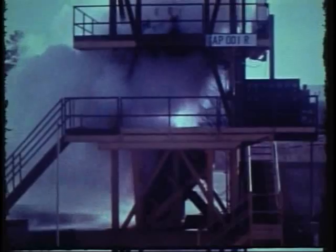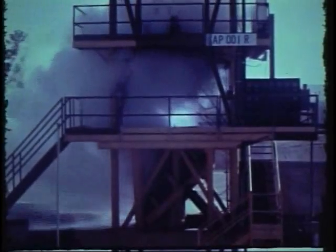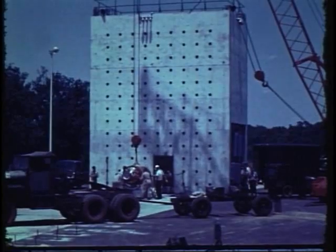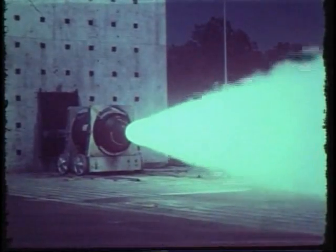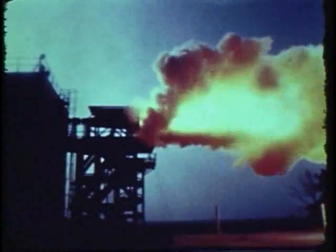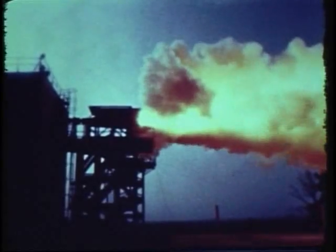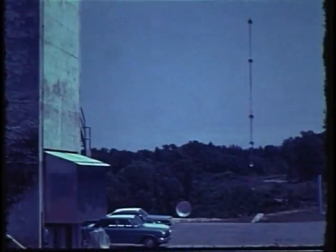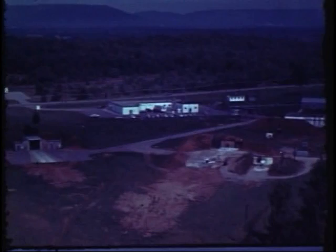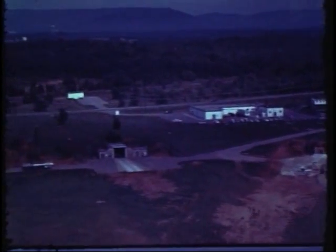Another area has a liquid propulsion test stand rated at 325,000 pounds of thrust and a horizontal solid propellant motor test pad which will withstand 10 million pounds of thrust on either side. To measure the attenuating effect of missile exhaust products on command signals, an RF attenuation test facility is available at this same location. All of the test stands are served by a central blockhouse. Several other test cells are available in a nearby area with thrust capabilities up to 1 million pounds.